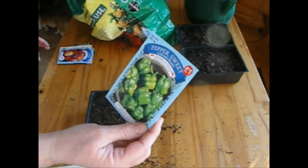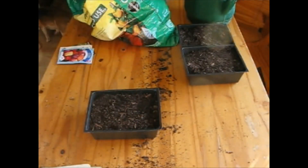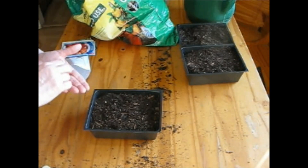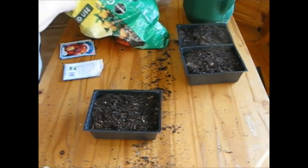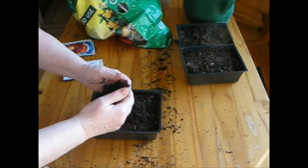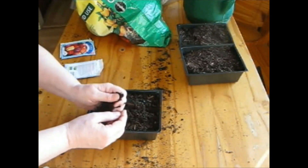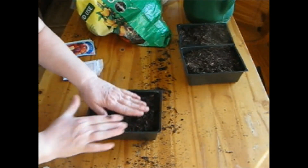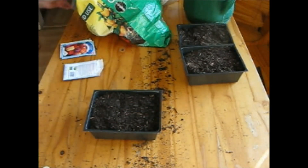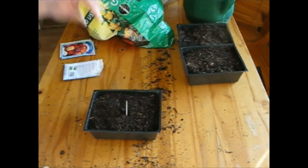We're going to start with California Wonder — a nice green pepper, very standard. Our California Wonder peppers also receive a quarter inch or so of soil. Press it down and we'll get our marker and our lid.